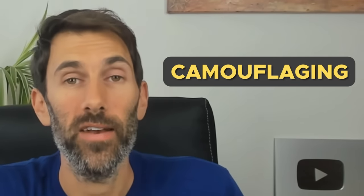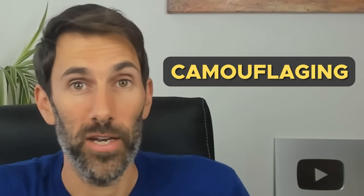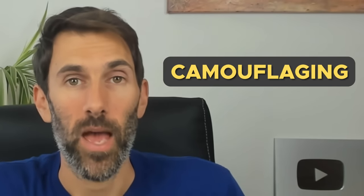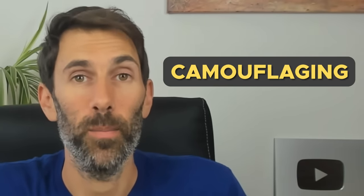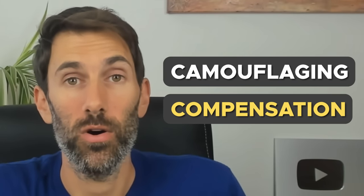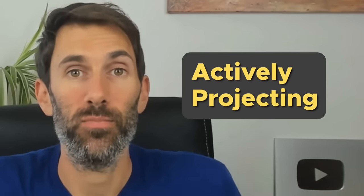Camouflaging, then, is one common masking strategy. If I simply blend into the background and don't draw any attention to myself, no one's going to notice that I'm different. Camouflaging is contrasted with another common masking strategy which is compensation. If I put up a strong socially acceptable facade, no one's going to notice what's underneath. So often when we talk about wearing a mask, we're actually referring to this compensation strategy of actively projecting an image.